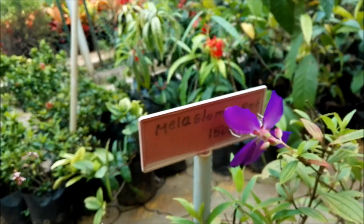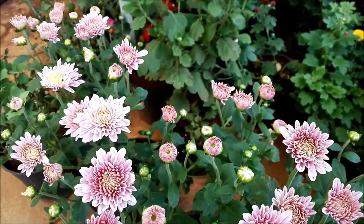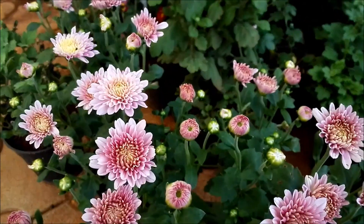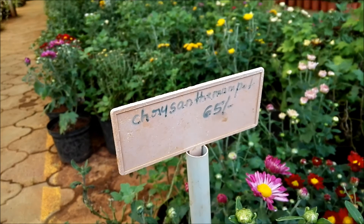Here they have written the plant's name and the price. Let's read this plant's name — oh, what is it? I don't know, it just costs 65.